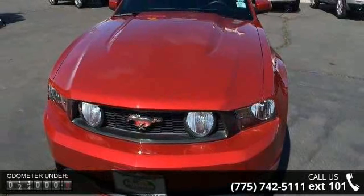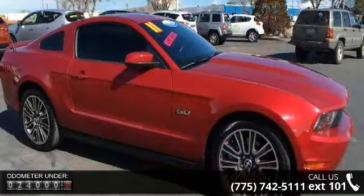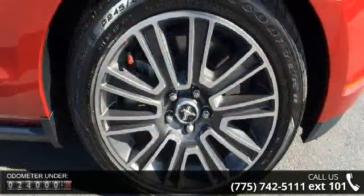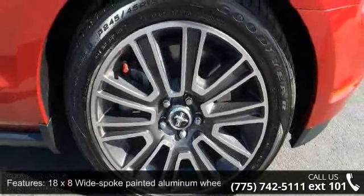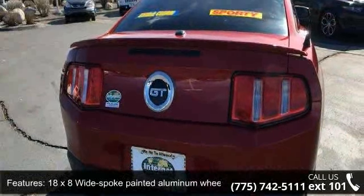Some of the top features included with this vehicle are 18x8 wide-spoke painted aluminum wheels, auto headlamps, complex reflector halogen headlamps, dark chrome grille pony emblem, front fog lamps, LED sequential tail lamps, and rear spoiler.